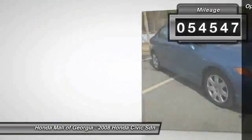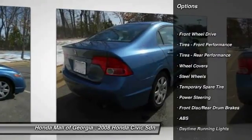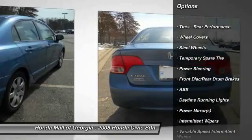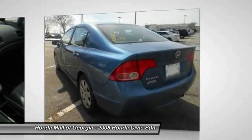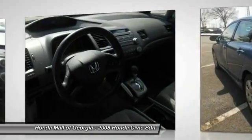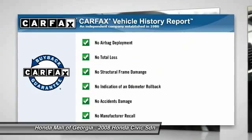Here are some of this vehicle's great options: anti-lock braking system, air conditioning, power steering, adjustable steering wheel, keyless entry, cruise control, floor mats, AM FM stereo radio, FWD, rear defrost. This vehicle qualifies for Carfax buyback guarantee.